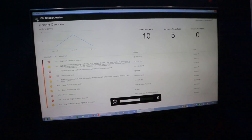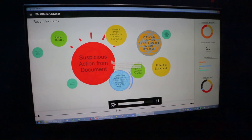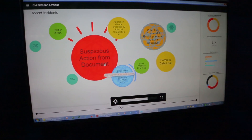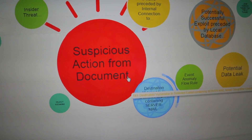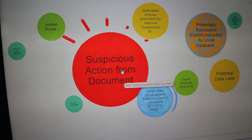For example, if I go to a different kind of perspective — a bubble perspective — I can see that the suspicious action from document is one of the most impacting incidents that we would like to explore.